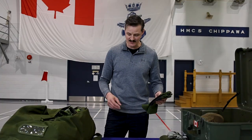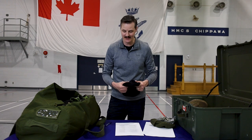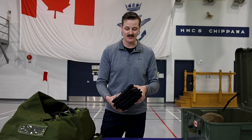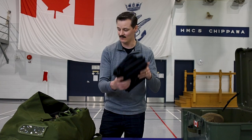Next we've got gloves combat temperate CADPAT. Then our beret — the black navy beret is worn with both the Naval Combat Dress and the CADPAT. Cap knit C black — that's your toque. Next up we've got five black t-shirts, worn under both your Naval Combat Dress and your CADPAT.